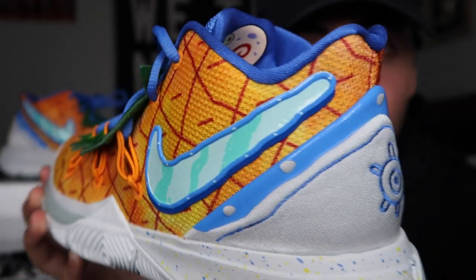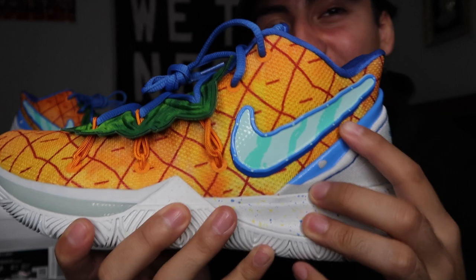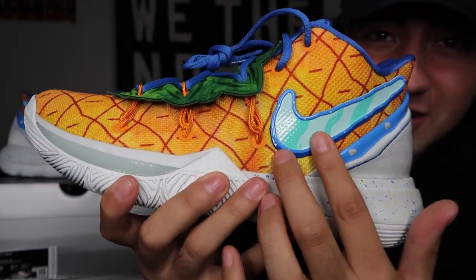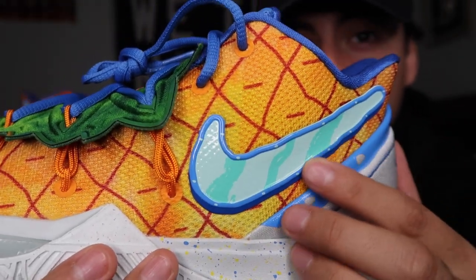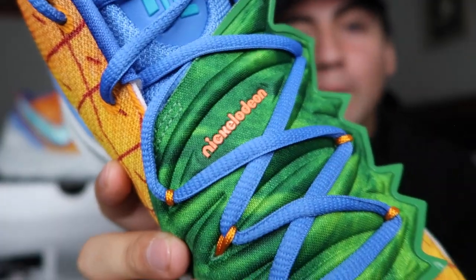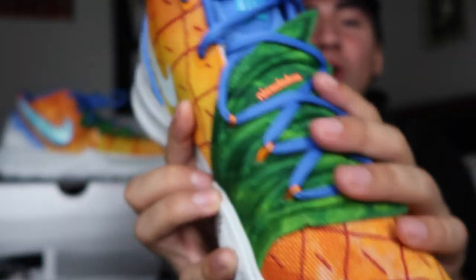On the side of the shoe you have my favorite part of the sneaker, which is this really cool looking wave of a check. Just look at that detail — it isn't a super aligned Nike check; you can see waves and ripples throughout it, you know, you got the sea water right there. On the upper of this shoe we have the Nickelodeon logo right there.